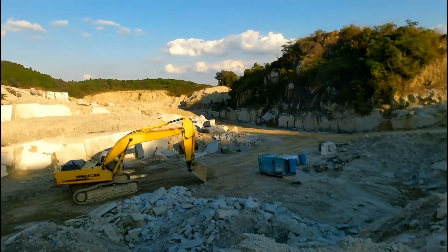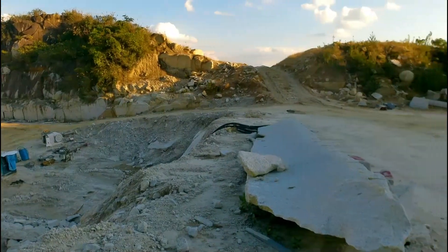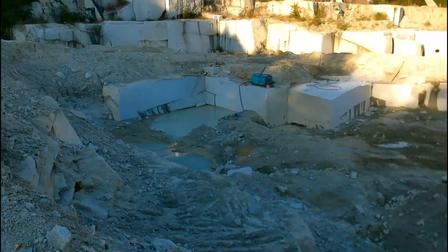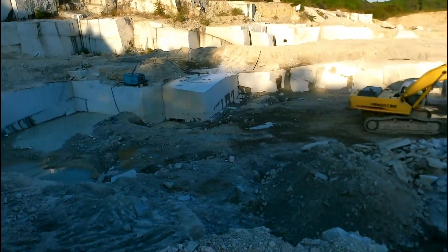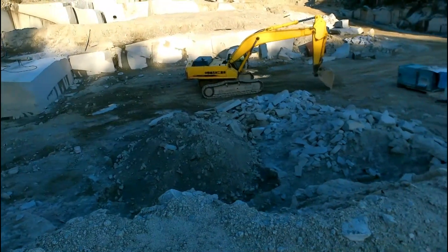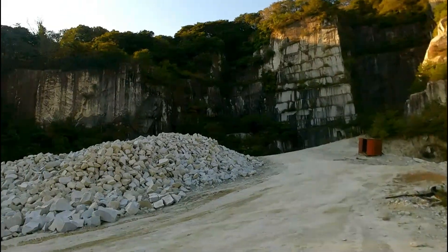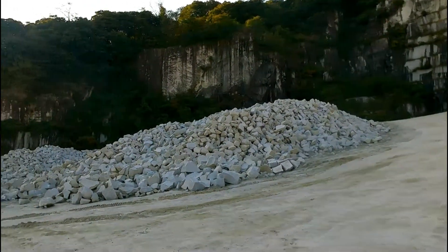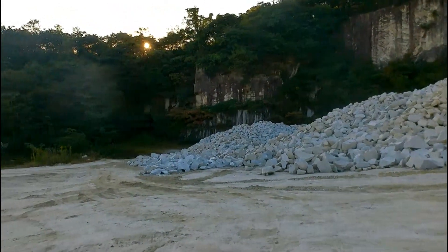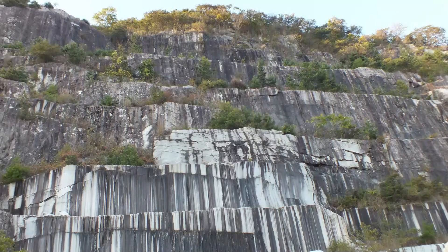So, I can use this mountain in the middle of the mountain. This is the quarry for a long time. Now, this mountain is very clean. There is a wire stone with a small mountain. The mountain is fat on the mountain. This mountain is 10 cm. It's 6-7 degrees. It's quite hard.